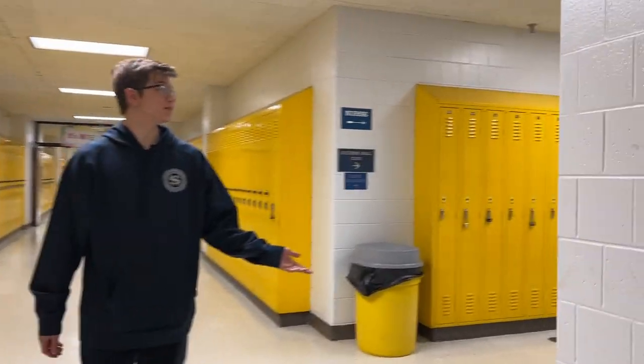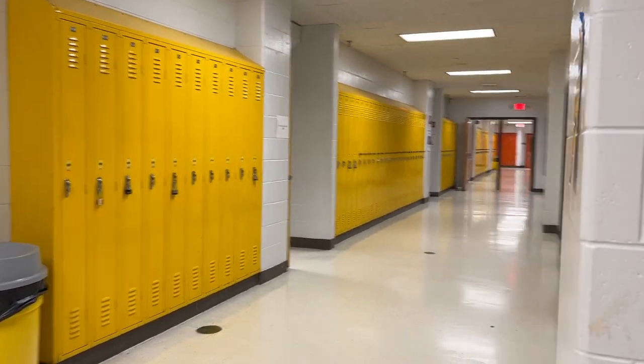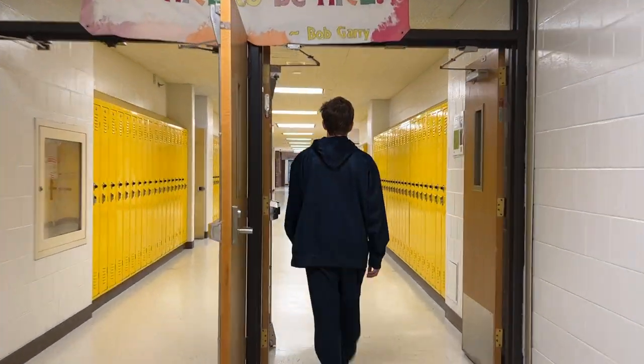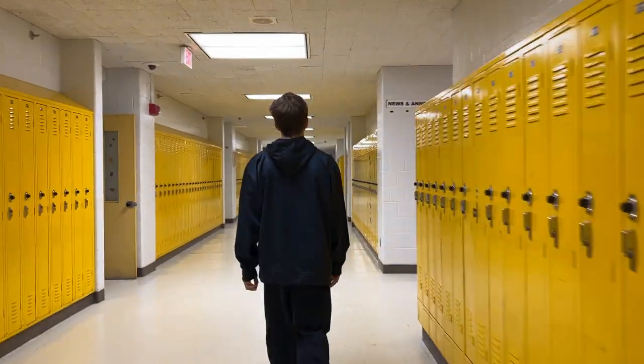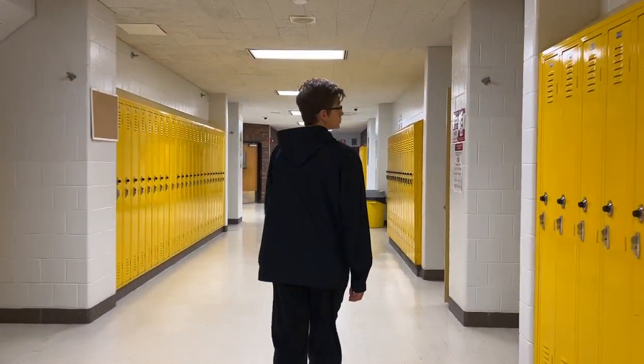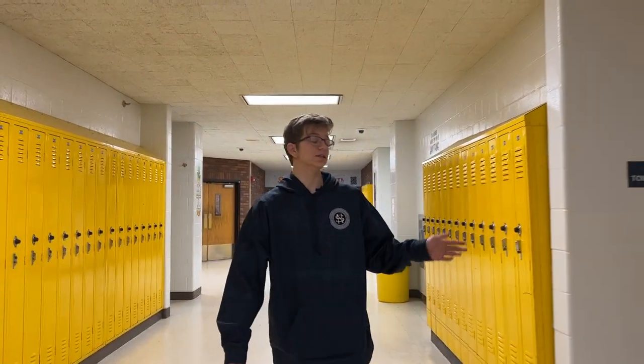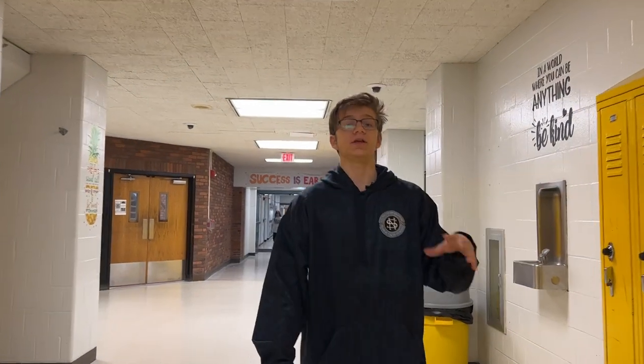This is our lecture hall, Room 201. This is also where detention is currently being held if you get in trouble. We have bathrooms on either side of the hallway — the guys' bathroom is on this side, and the girls' bathrooms are on every other hallway.